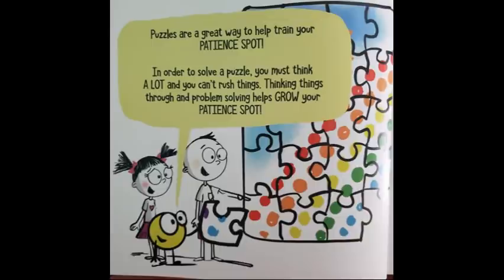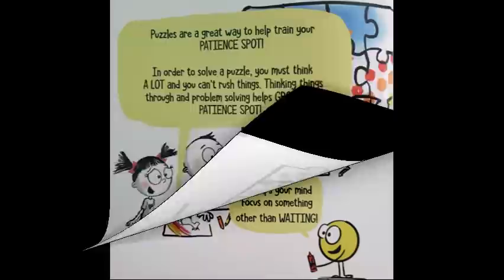Puzzles are a great way to help train your patient spot. In order to solve a puzzle, you must think a lot and you can't rush things. Thinking things through and problem solving helps grow your patient spot.